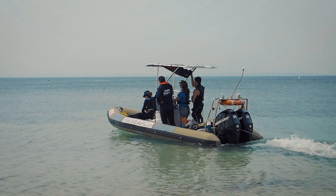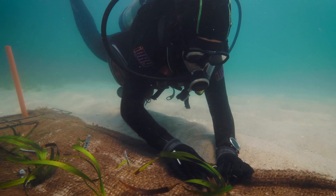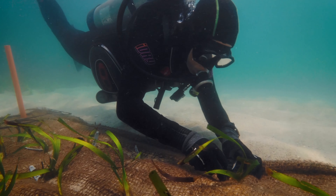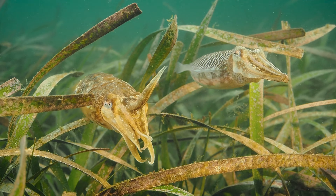When our scientists collect the dislodged fragments, they will secure them back into the sea floor where they'll hopefully expand back into vibrant meadows for our fish to inhabit. Every piece of Posidonia has a chance at a second life.